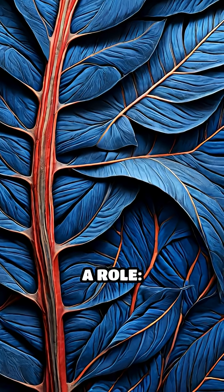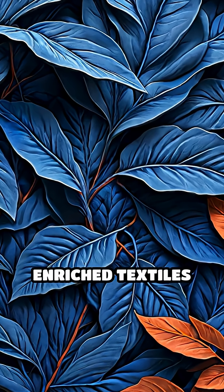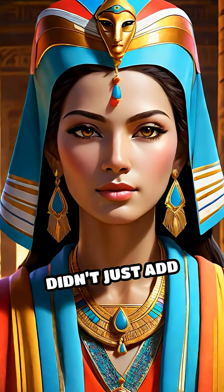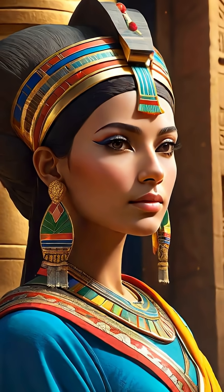Even plants played a role. Indigo dye extracted from leaves, and madder root for reds, enriched textiles and artworks alike. These pigments didn't just add beauty — they carried meaning, signifying status, spirituality, and power.